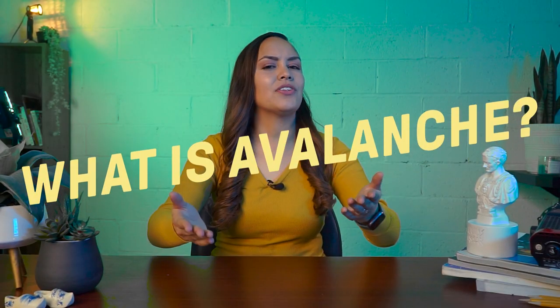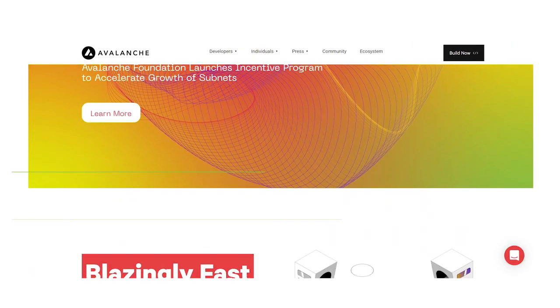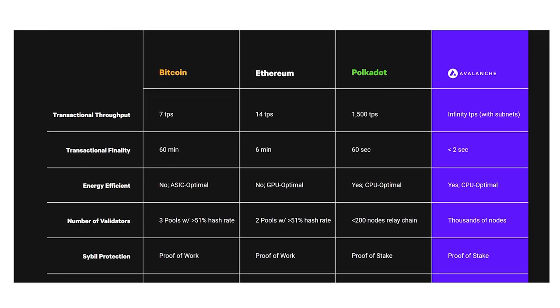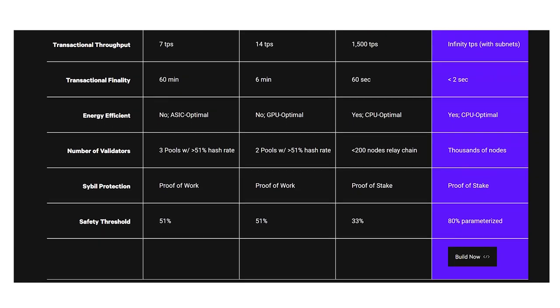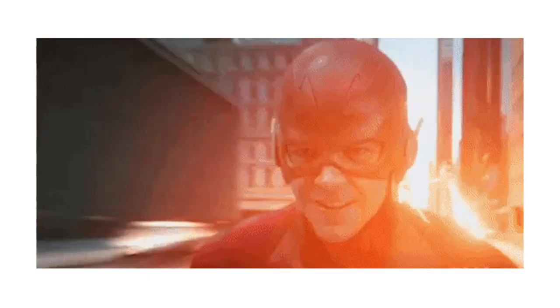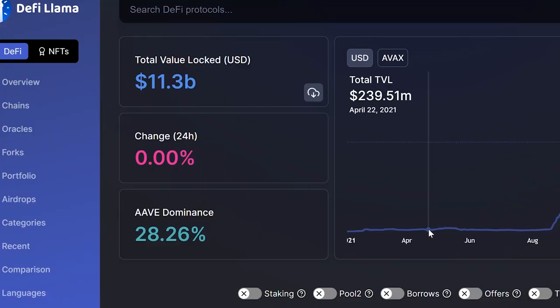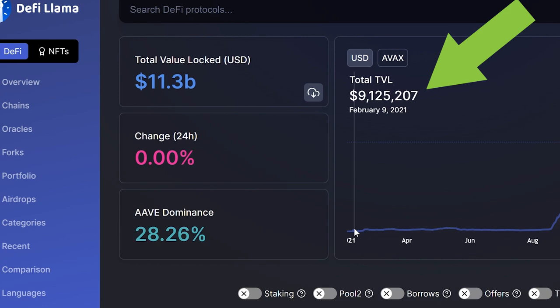First things first, what is Avalanche? Avalanche's goal is to provide a scalable blockchain system that maintains decentralization and security while concentrating on cheap costs, quick transaction speeds and environmental friendliness. In other words, Avalanche is a decentralized smart contract platform that is open and programmable. Avalanche claims to be the fastest smart contracts platform in the blockchain market. The Avalanche TVL is now over 12 billion, and when compared to over a year ago, the TVL was only about 9.1 million. There are over 364 projects on the platform.